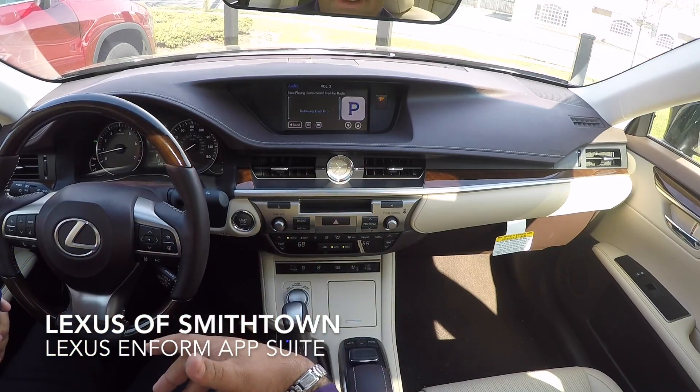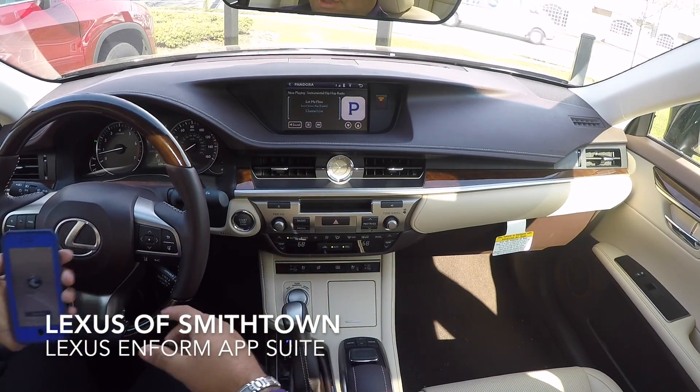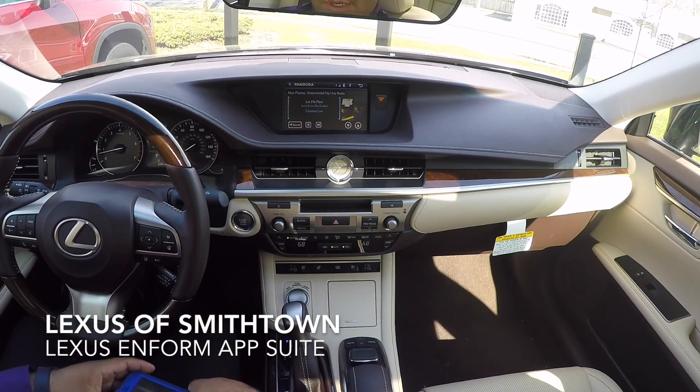Just make sure you raise your volume up on your phone. If you're in the 20s and you can't really hear anything and you're wondering what the problem is, raise the volume up on your phone — that's a big one.